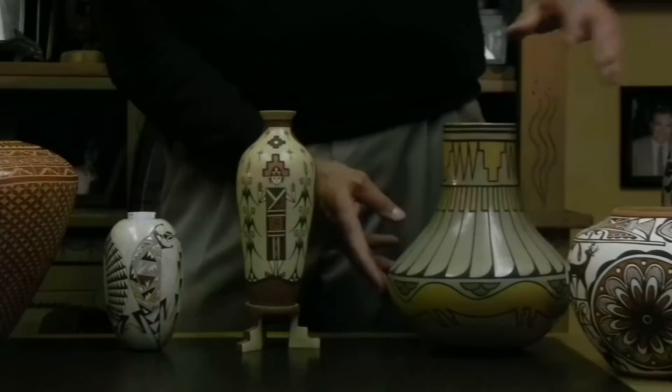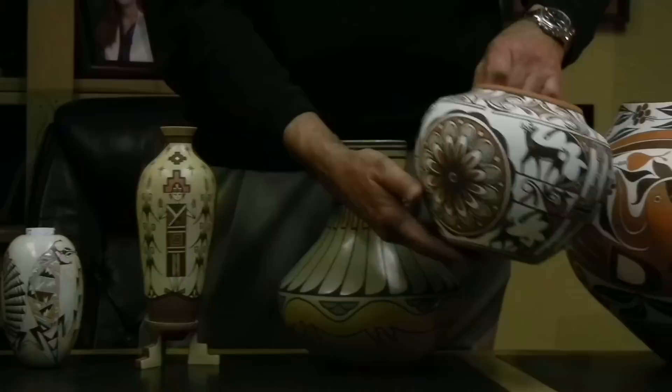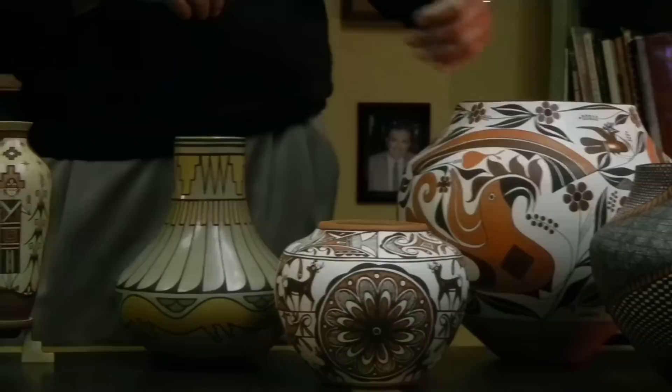Moving over to my left, this is a blue corn pot from San Ildefonso — a very unusual polychrome pot with a very light tan slip. Moving over, a Zuni pot from Noreen Simplicio. She does a lot of different style pots, even with three-dimensional lizards and frogs, and sometimes little pueblos on the top of the pot with people running around. She's one of the top end Zuni potters of today.